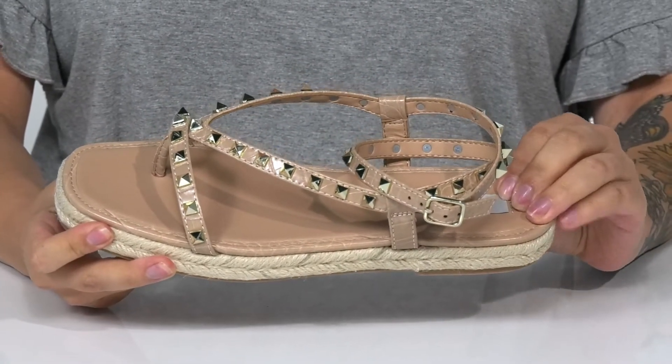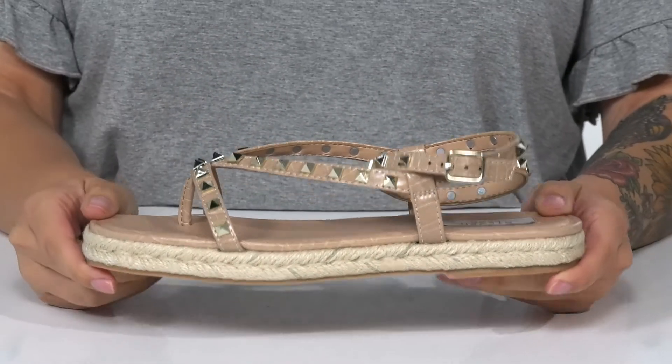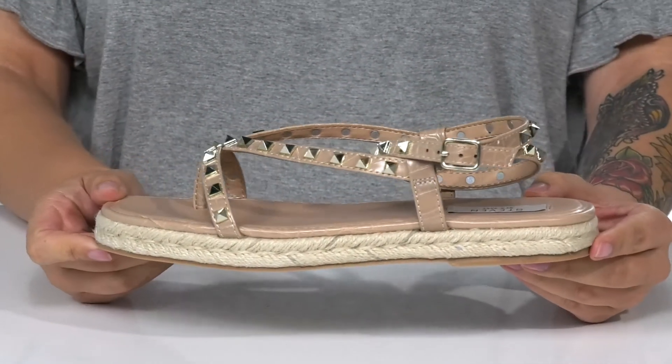The footbed is cushioned for all-day wear. These feature a jute wrapping around the midsole that's going to boost you up around an inch in height. I absolutely love the look of these and I think they would look so great paired with a denim skirt.